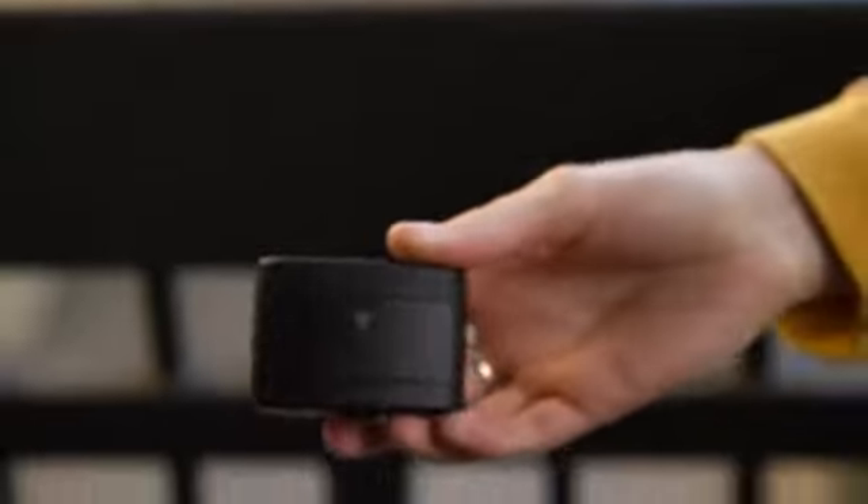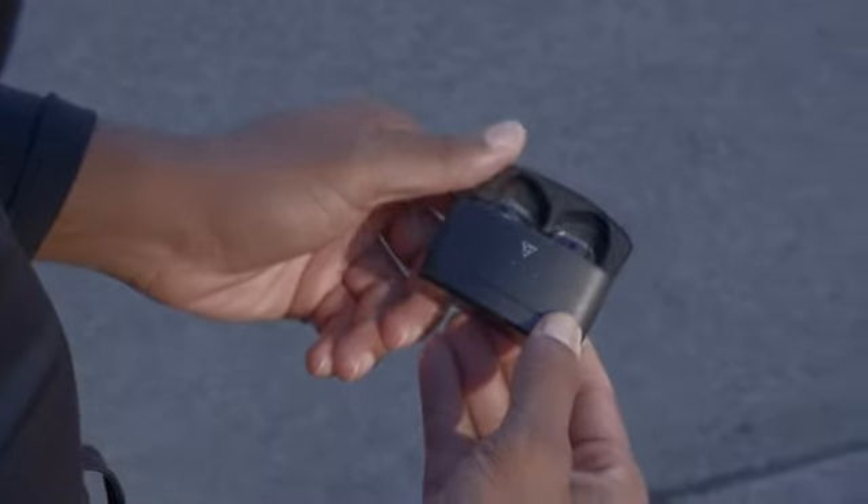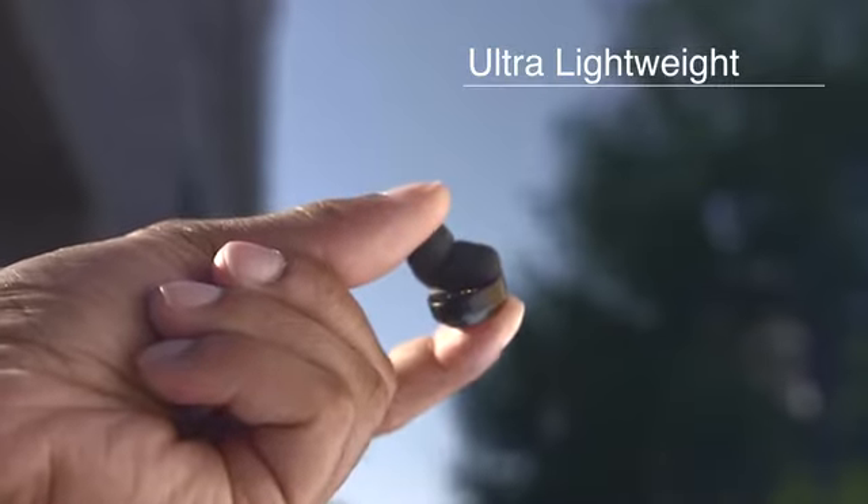You can't keep this all to yourself though — vFit2 is meant to be used by everyone. vFit2 doesn't just improve on connectivity; it's ultra lightweight, so staying active and comfortable are one and the same.